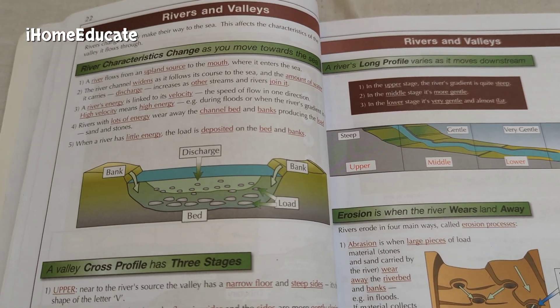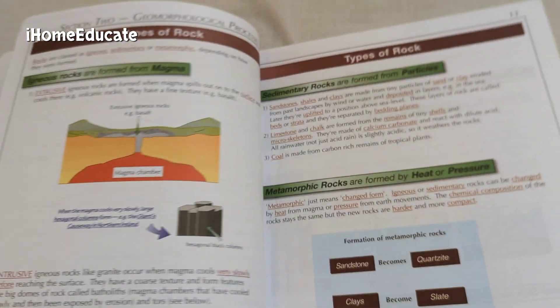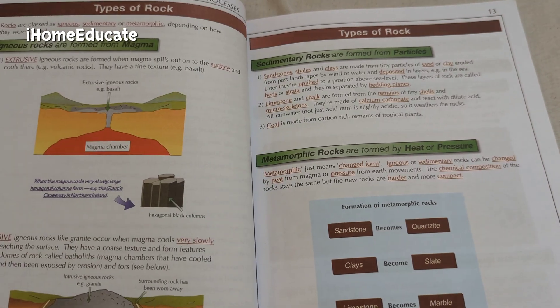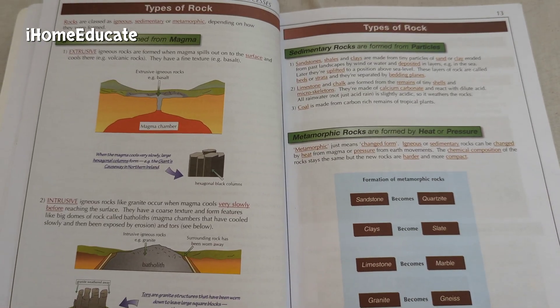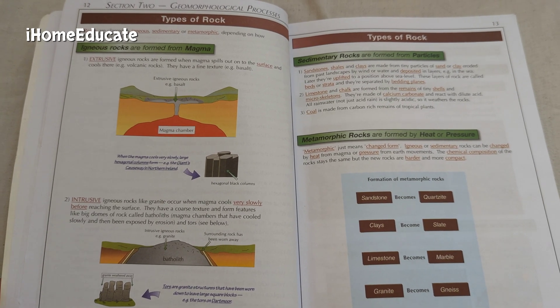The different topics covered are rivers and valleys, terrain, ecosystems, and weathering. There's a good variety of topics you can learn about in this geography book, which is really good for people who are interested in geography.